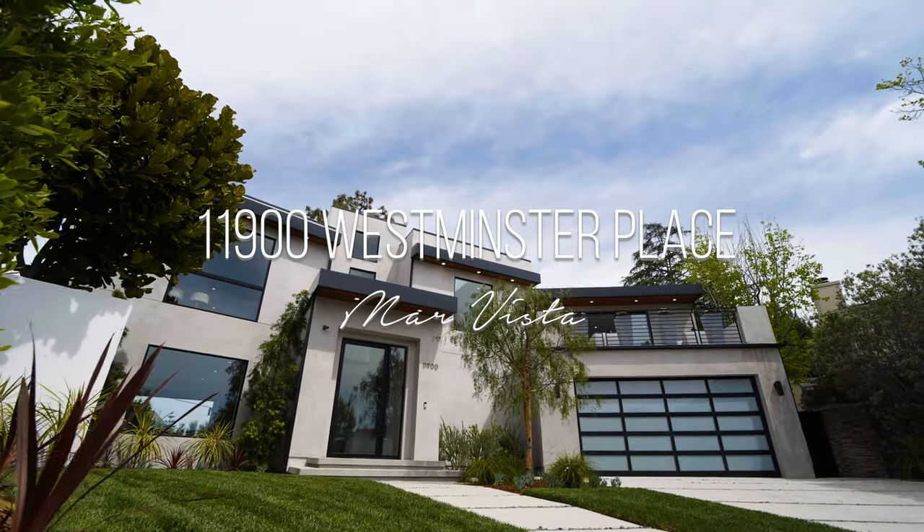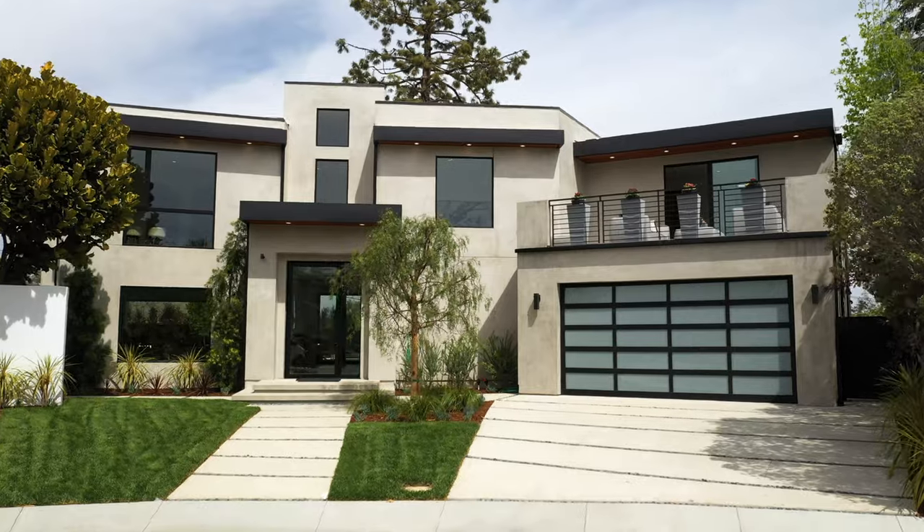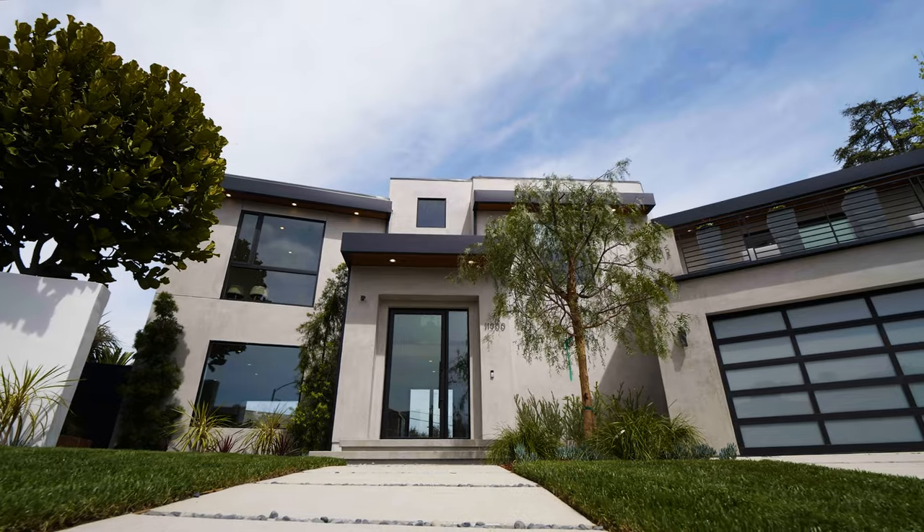This is an elegantly remodeled home. It's 5,500 square feet, five bedrooms, five and a half baths, on a spectacularly large 12,000 square foot lot. You've got to see it for yourself — come on in and check it out.